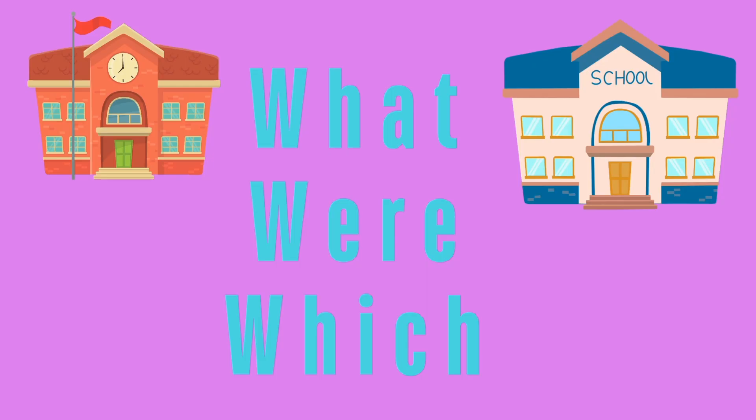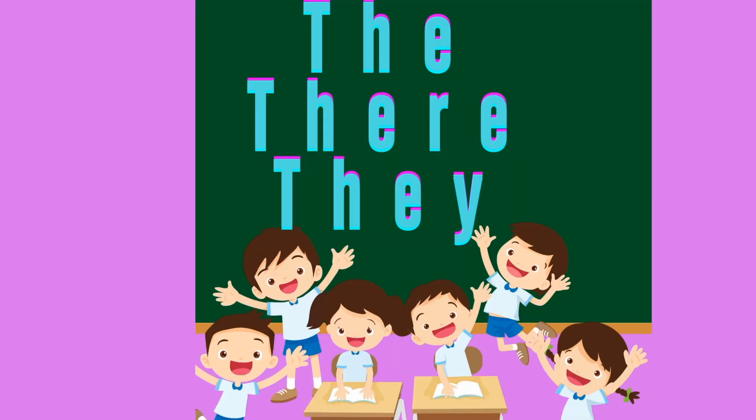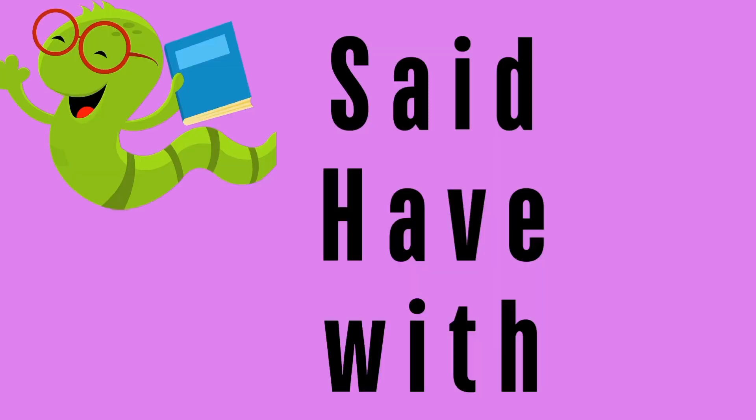What, were, and which are different words that are harder to read. The, their, and they. Said, have, and with.